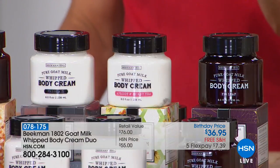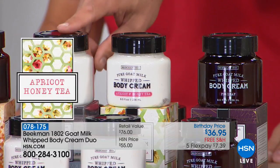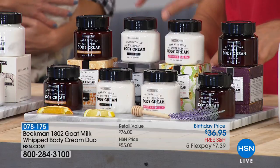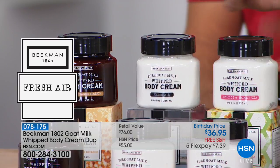If you missed out on the four-piece apricot honey tea set, you can still get the whipped body cream duo in the apricot honey tea. Next to that we have the fresh air — a great summer scent. This is lemon verbena, just like green grass, blue sky, a perfect summer scent.